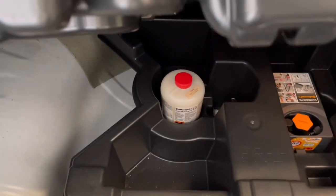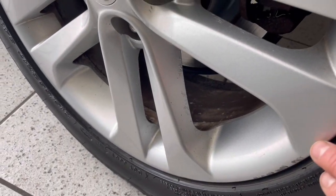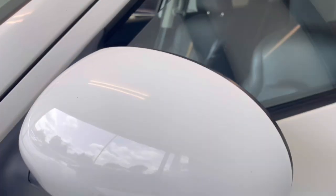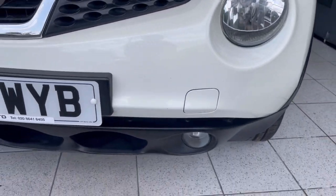Rear boot here — no spare wheel in there, but it does have the tyre mobility kit under there. Rear headrests, and the rear reversing camera is here. Rear tyre is good. Maybe a small little chip there on the wheel — nothing else to note around here. Roof is all good, mirror cover is good. A couple of little chips on this wheel.